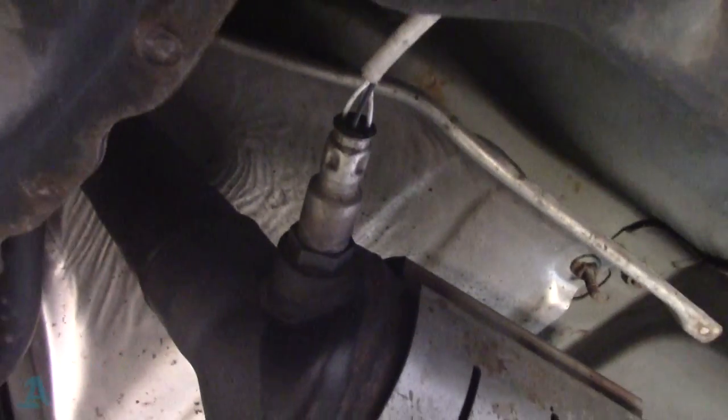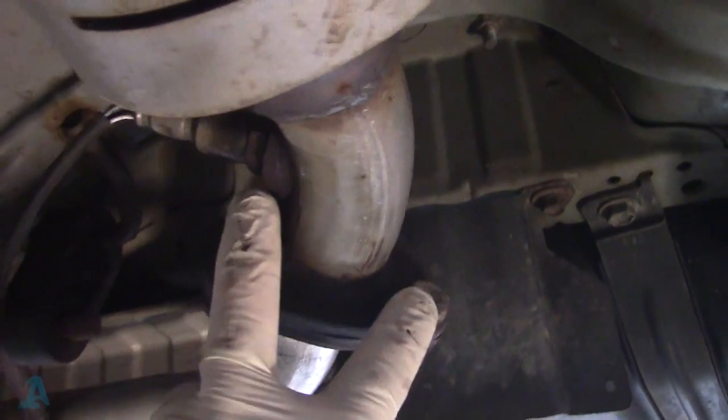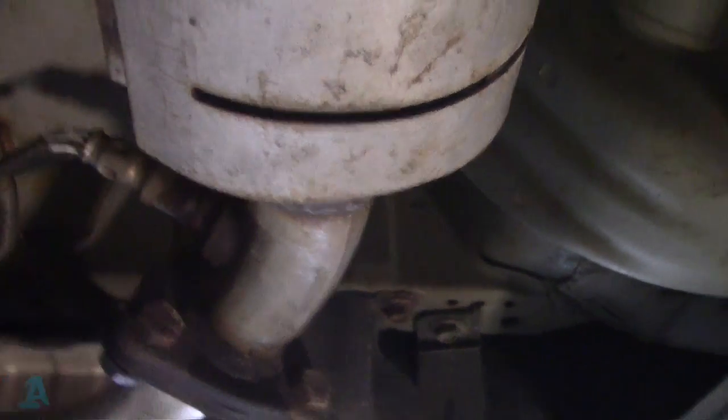The front sensor goes into the front of the cat just there, and we've just got three bolts to undo on the exhaust - two there, one there - and then looks like a two-bolt fixing up there onto the manifold.